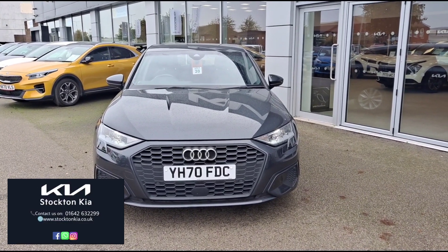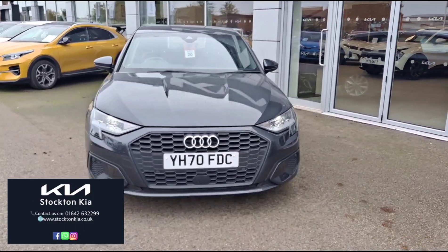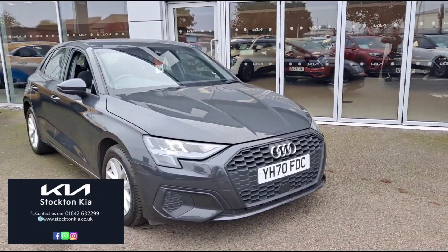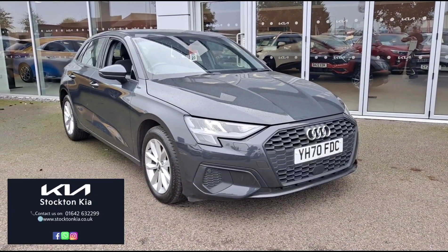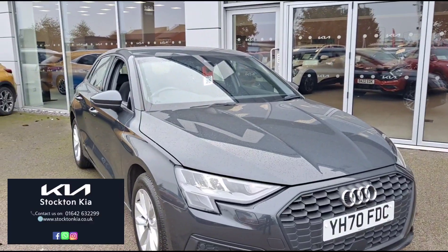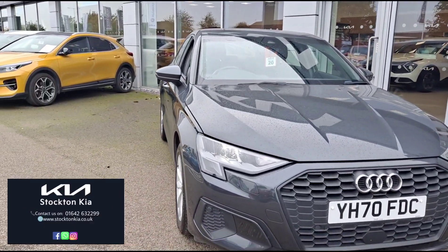Hello and welcome to Stockton Kia. My name is Lawrence and today I'm proud to present this lovely Audi A3, which is the Technic Sportback Edition. This vehicle is a 2 litre diesel automatic and Audi is very well known for the DSG auto transmission.